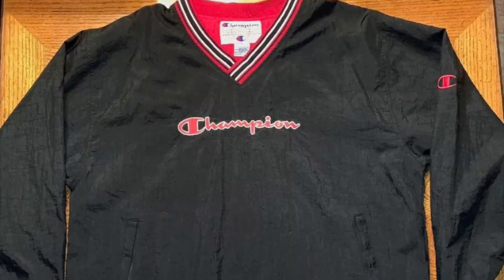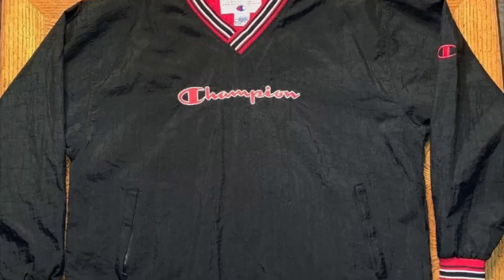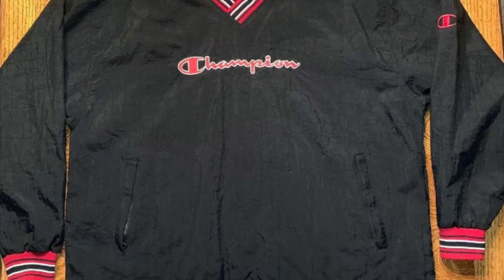Next, we sold this vintage 90s Champion Spellout pullover. I've sold like eight of these — I find them all the time and sell them for just a little bit. They aren't worth that much, but they're enough to get a profit if you get them under $5, which I did. I got a profit of $9.67 on this one.